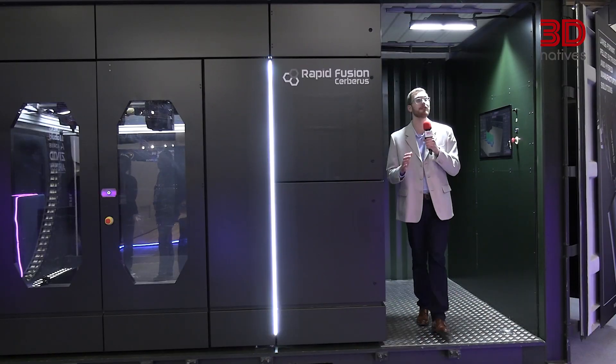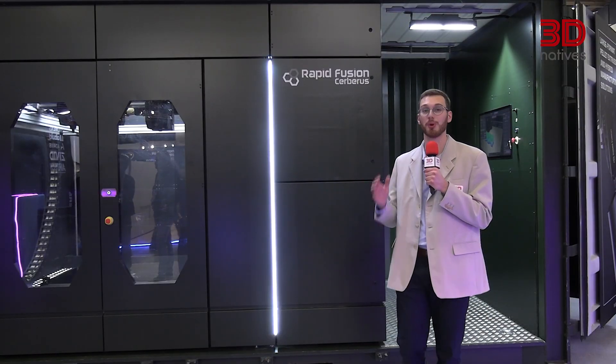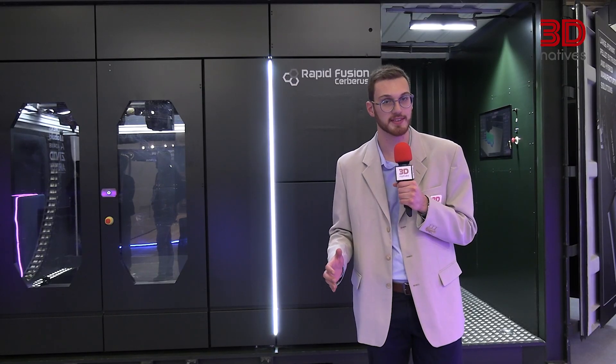And that wraps up our favorite launches at Formnext 2025. It's been an intense day and we've only scratched the surface — there are many more innovations still to cover. Next up, we're diving into the giants of the show with big printers. Make sure you don't miss it, and until then, happy printing!